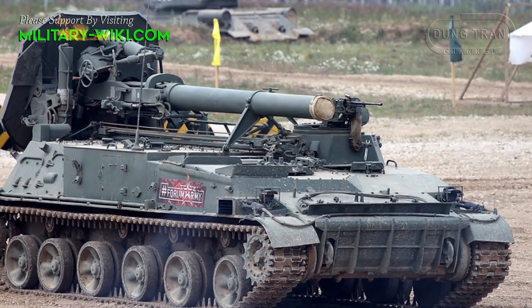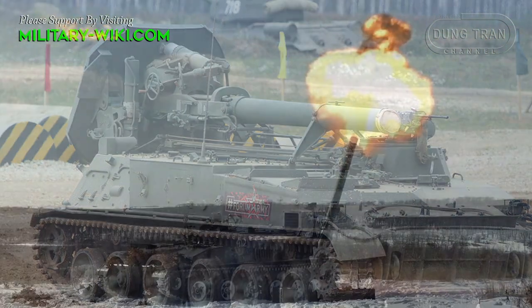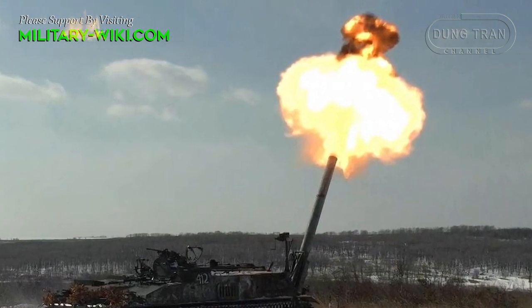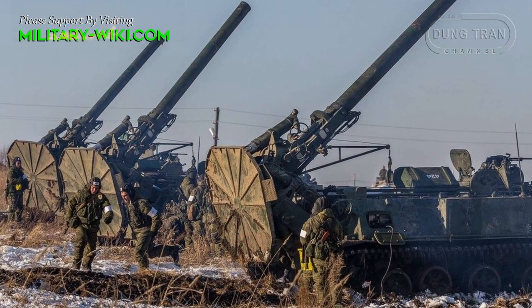The 2S4 Tyulpan was dubbed one of the gods of war by the Soviet army when it entered service in the 1970s. The ability to fire at a high angle allows the 2S4 to fire from a closed position, avoiding detection and destroying targets hiding behind fortifications or hidden mountainsides.